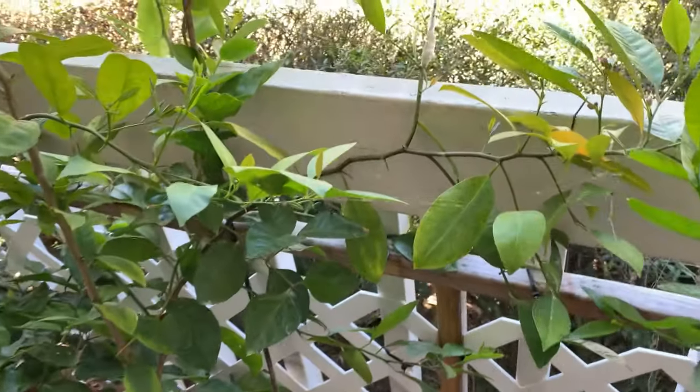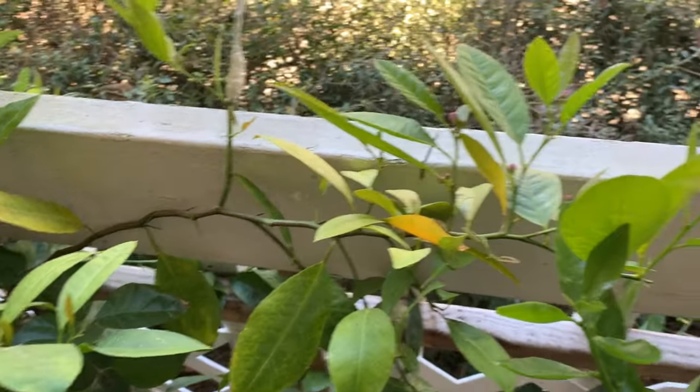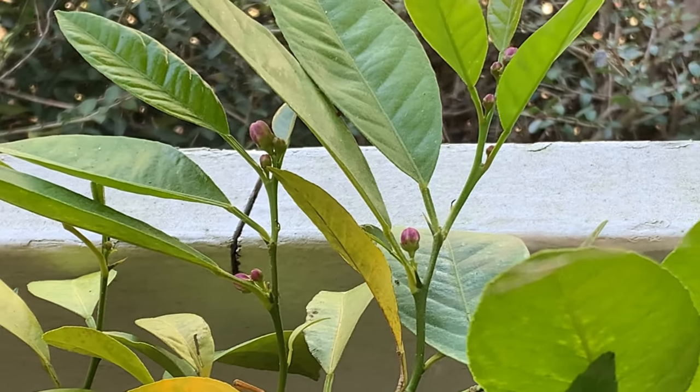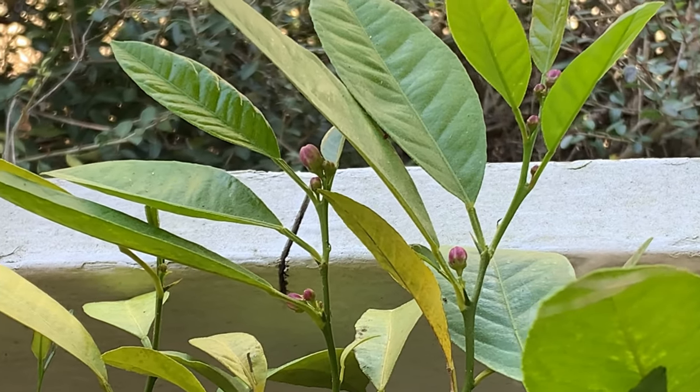Now this is something really exciting — this is a Nicaraguan lime mandarin. And look, it's got flowers. First time making flowers. It's under two, almost three years old.